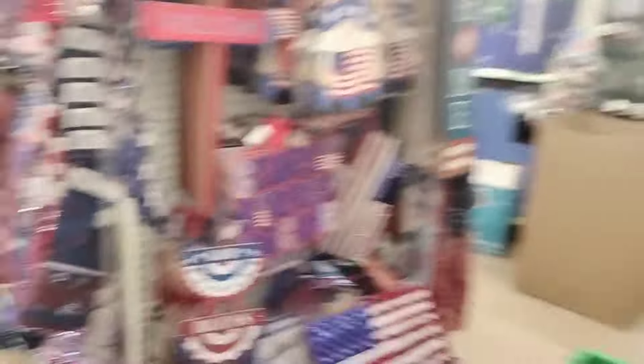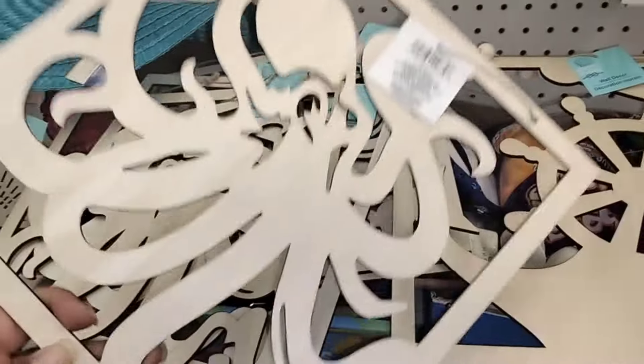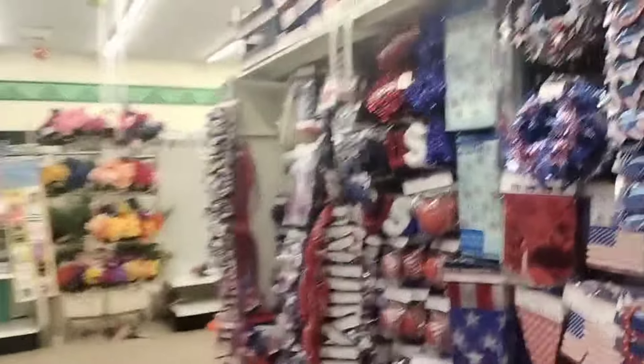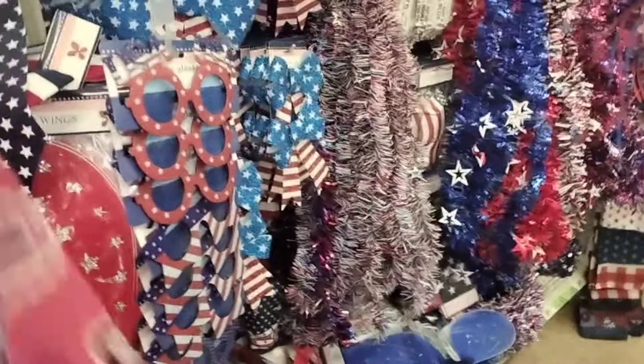I wanted to show y'all these — I hadn't seen those before. Those are neat. Look at these octopuses here — first time seeing them. I didn't come here for the patriotic festivities. This is what they still have left for next month. See this right here? I like this one — this red paisley. I haven't seen that before ever.